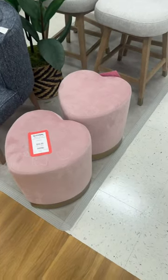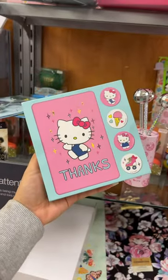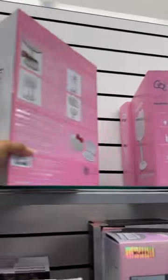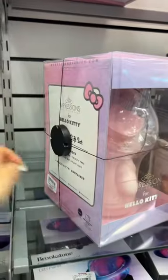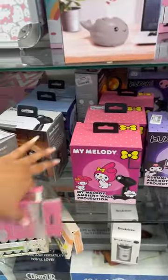I have three of these heart stools for $60. I already have this one — so cute. They have a lot of the Hello Kitty diffusers here, the party set, and these thank you cards. They always have so many Hello Kitty mirrors, and they have the sponge gift set — I think this one is $60.